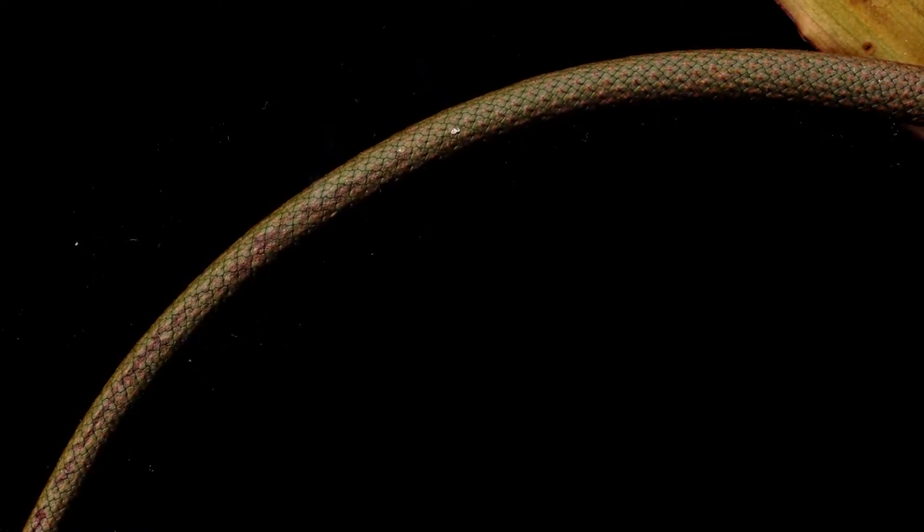After getting back to Canada, I was so excited to have the time to then process the footage and preview it. This plant's spadix performs in a way similar to other species in this genus, but with its own radical flair.